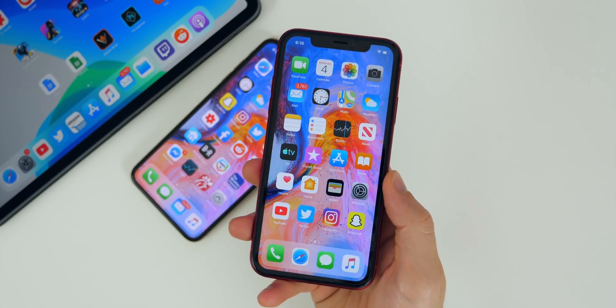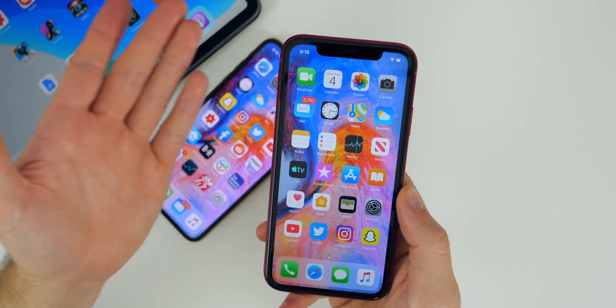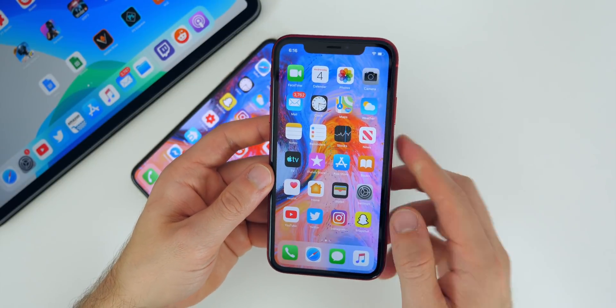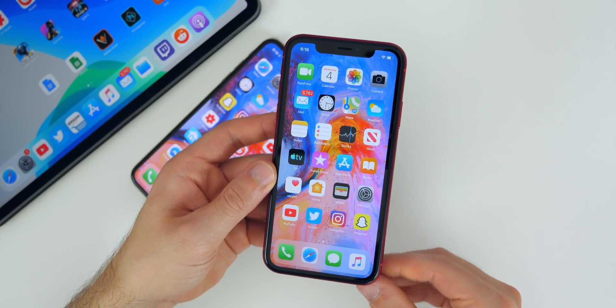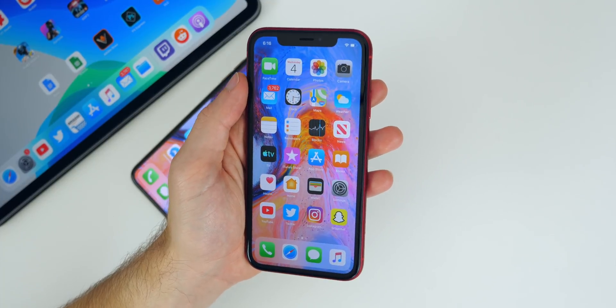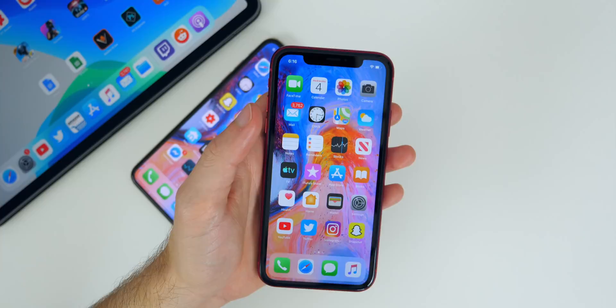That's pretty much it for iOS 13.1 beta two. If you find any other features, changes, or bug fixes, let me know down in the comment section below. I always check comments and reply. If you want to reach me another way, I do have Twitter and Instagram and you guys do reach out to me there, so I appreciate that.